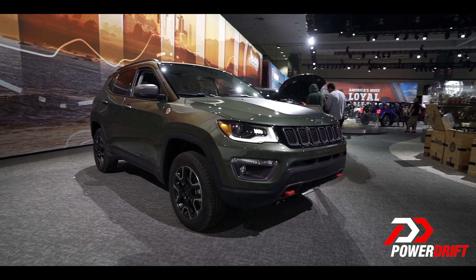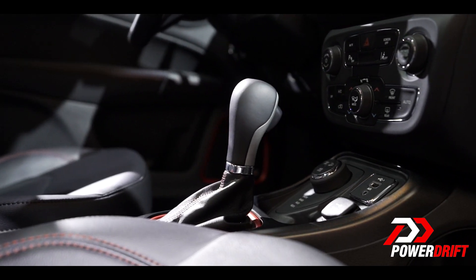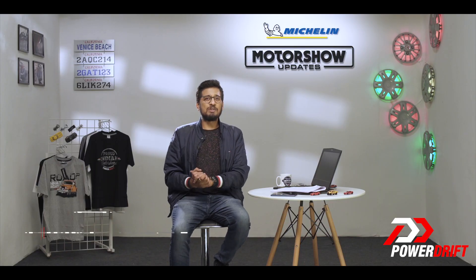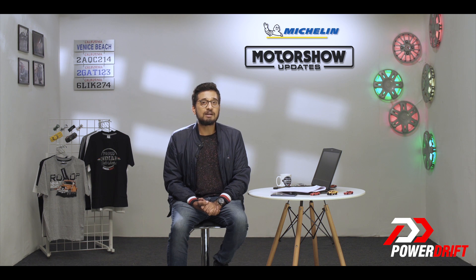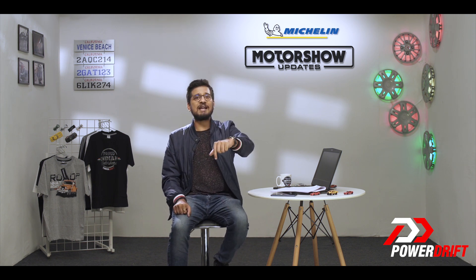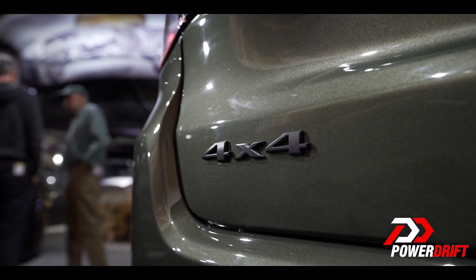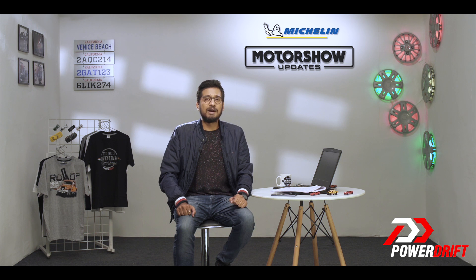Under the bonnet is the same 2-litre diesel engine, although it is mated to a 9-speed automatic gearbox. That might sound like too many gears for an SUV developing just 170 horses, but this gearbox actually makes the Compass Trailhawk easier to drive in tricky off-road conditions — so functional again. It will also be the Compass's first diesel automatic application in India.